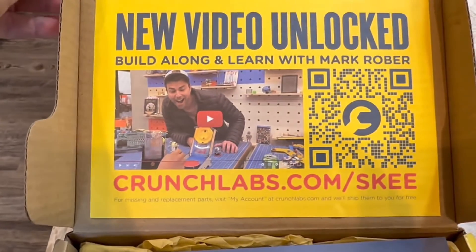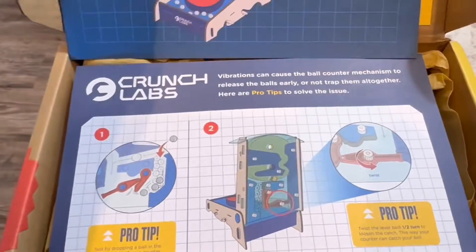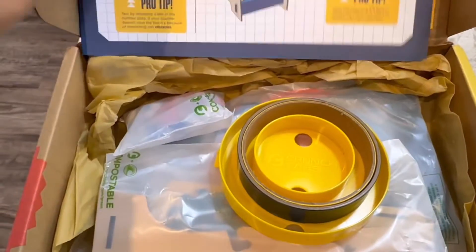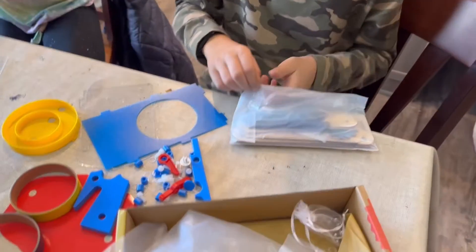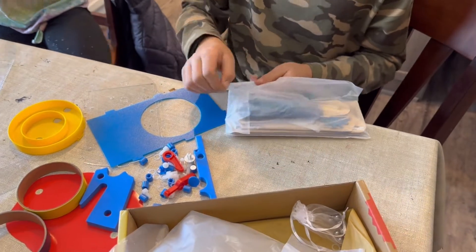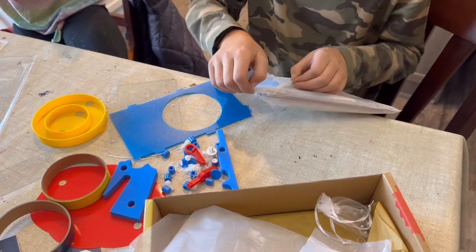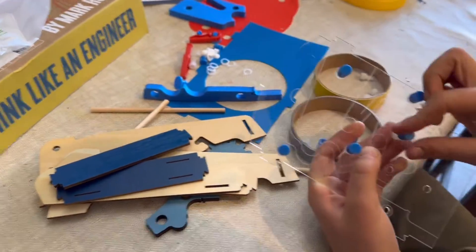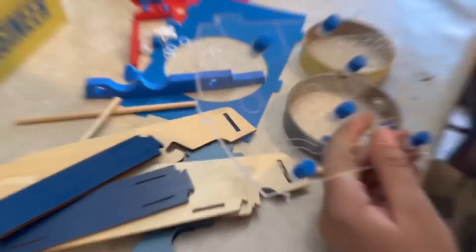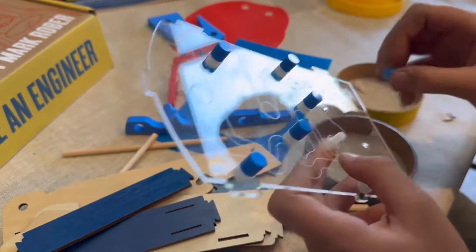Crunch Labs box 23 is here and this month it is on counting. It's a trampoline toss, which reminds me of skee-ball. This is box 23, which means we have just one more box until year three begins. If you are subscribed, you automatically get year one, then year two, and year three will be on its way. Mark showed a glimpse of eight different toys coming in year three and it looks awesome.